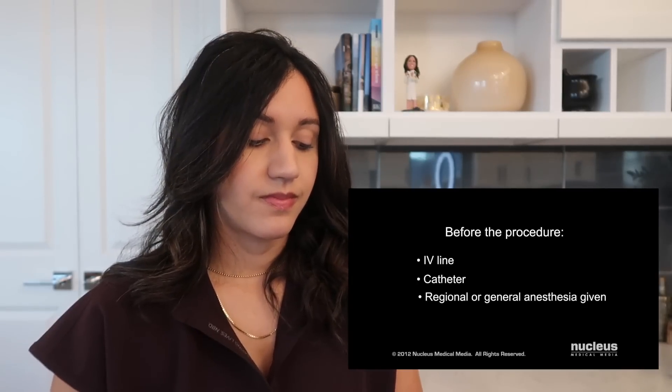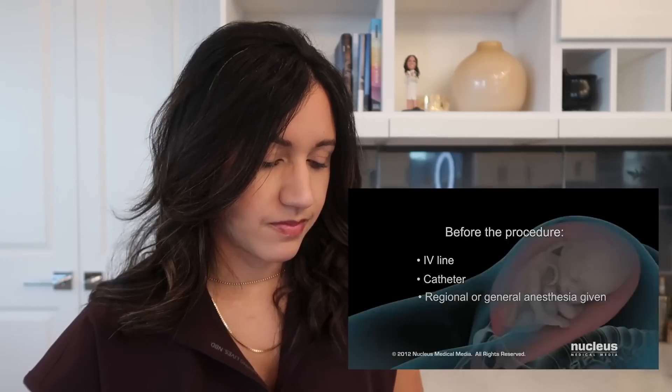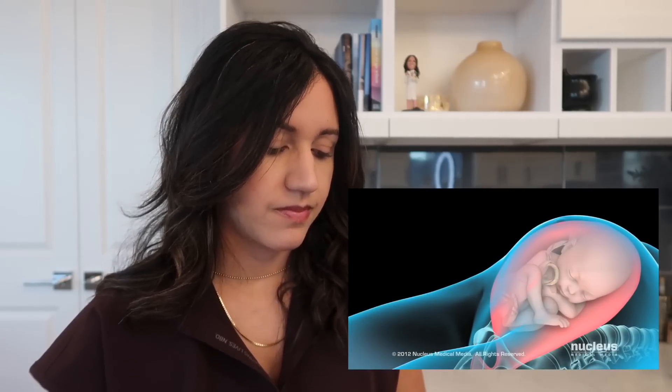Sometimes, however, a general anesthetic will be used. I love that this video explains everything — we're able to see what to expect before the procedure, and now we're going to see what to expect during the procedure. Your doctor will begin by making an incision in your abdomen — either a vertical incision from just below the navel to the top of the pubic bone, or, more frequently, a horizontal incision across and just above the pubic bone, often called a bikini cut. Your doctor will then make a second incision on the lower part of the uterus, rupture the amniotic sac if it is still intact, and deliver the baby.